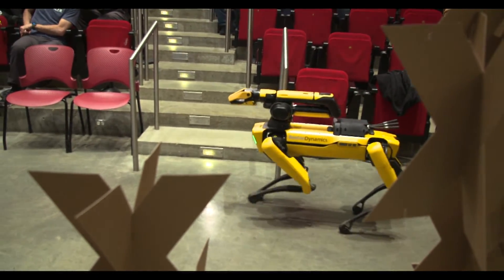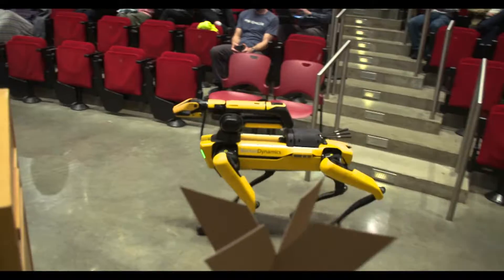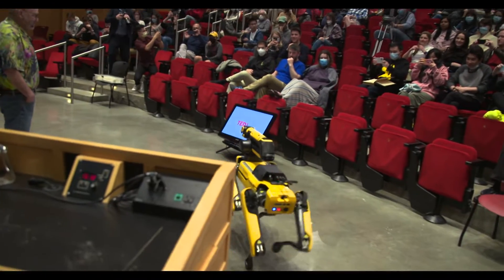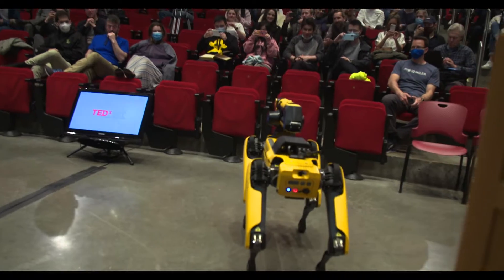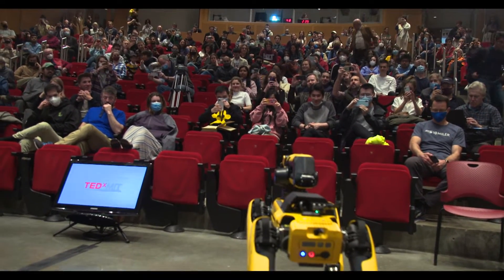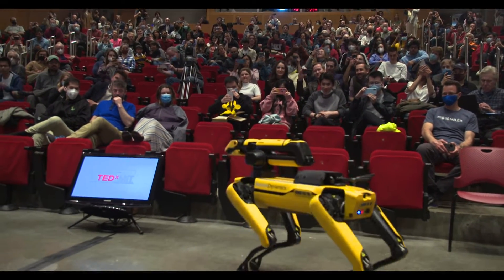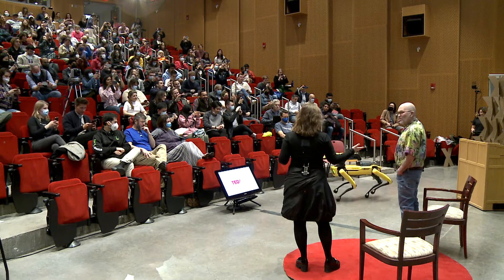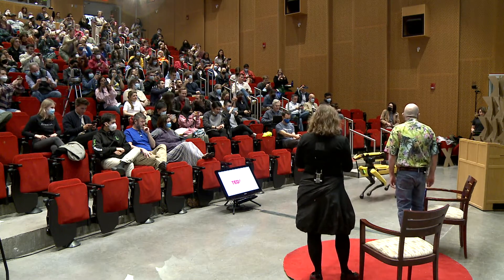In addition to Mark, who is the CEO of Boston Dynamics, MIT PhD graduate, and my hero, I would also like to introduce Spot, one of our most beloved robots. We've all seen Spot dance with the stars and frankly fell in love with Spot. So Mark, please have a seat and let's talk robots.